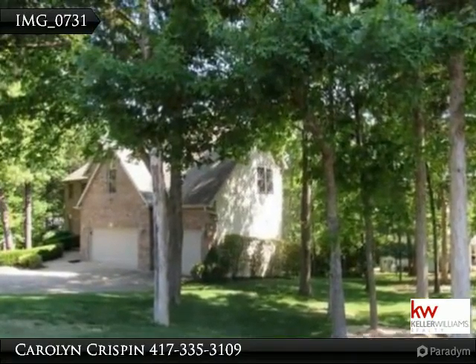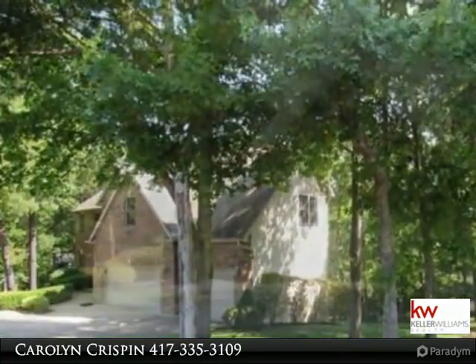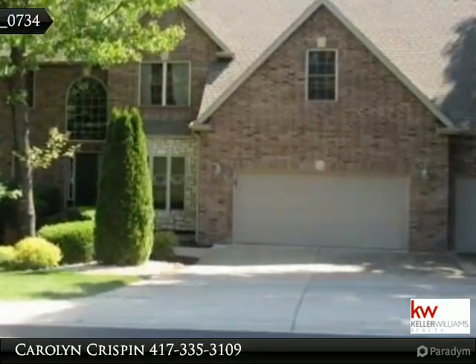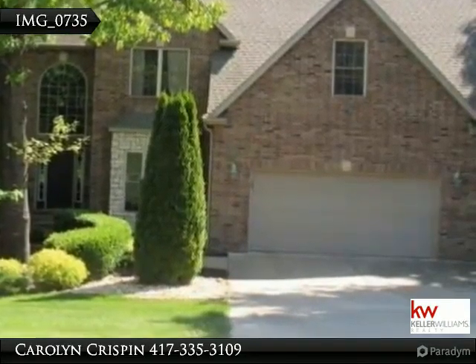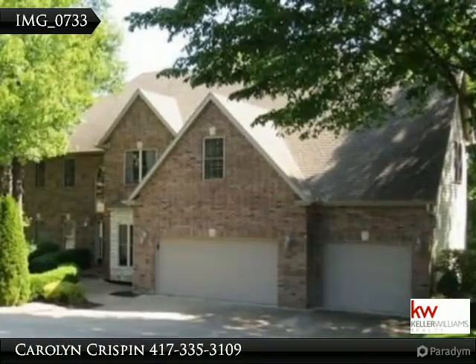The Crispin team of Keller Williams Realty Branson Missouri would like to present to you this property. For more information call 417-335-3109. The showcase home sits in the prestigious neighborhood of Country Bluff on a large corner lot in the heart of Branson Missouri. Home boasts three levels of excellence including formal living and dining,